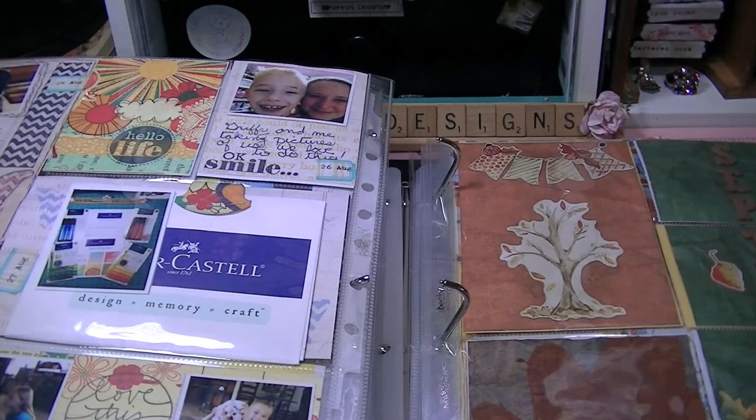Hi there guys, it's Carrie from Carrie's Designs and I just wanted to show you what my project life is up to.